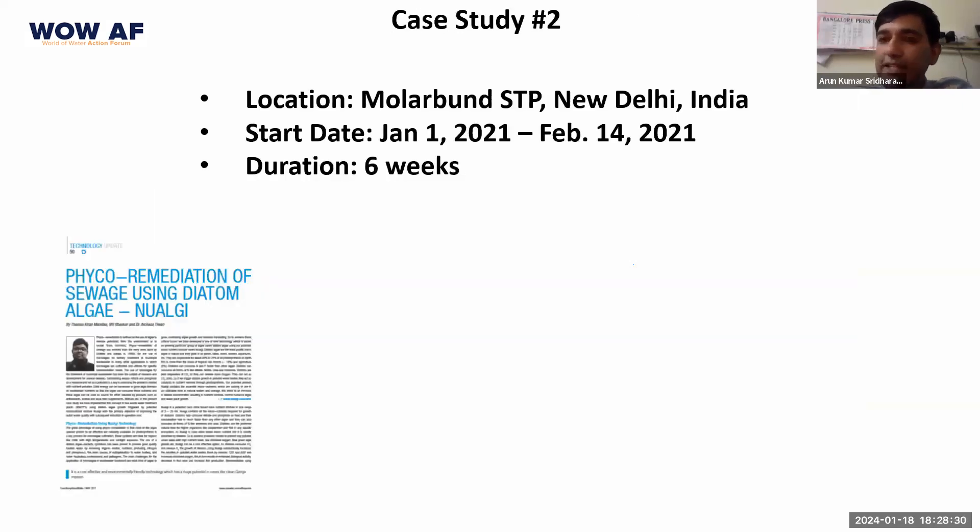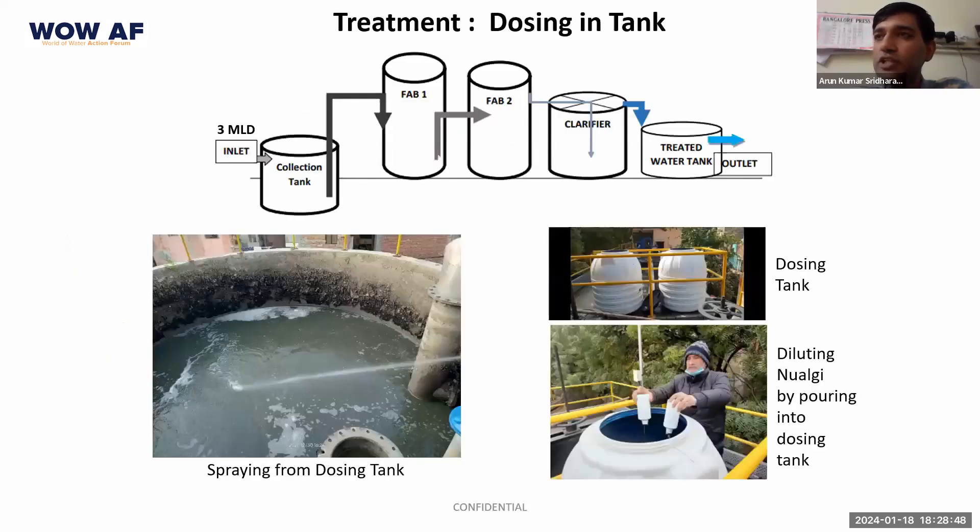I wanted to share another case study, this time done at a STP in Molarbund, which is a part of New Delhi. We did these studies in 2021 for about six weeks. The STP is a typical simple STP with about three MLD coming in, where the water collects in a collection tank and then makes its way through five different chambers before it comes out. Initially we dosed all the different tanks with our product and then after a few days we switched to just dosing the first tank.